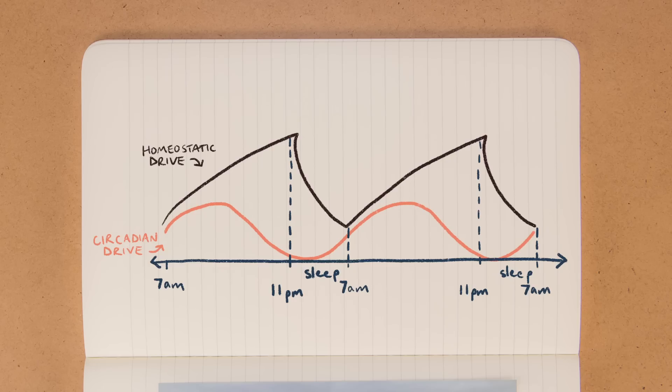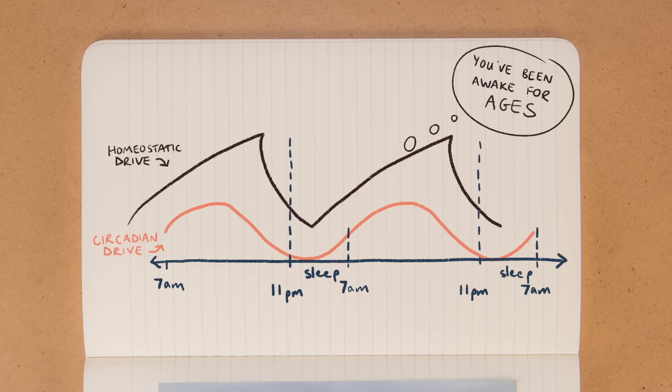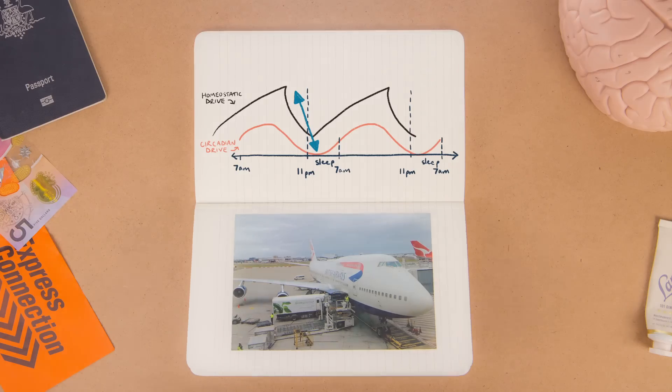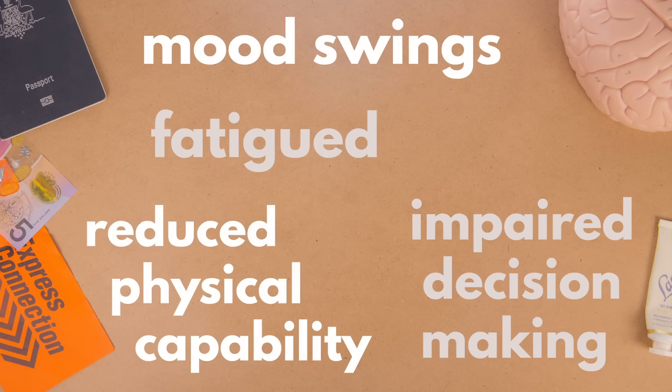Say you shift five time zones, like New York to London. Your homeostatic drive is saying you've been awake for ages, so it's time to sleep. But your circadian clock is like, oh fun, it's only 7pm — it's definitely not bedtime yet. This disconnect between our homeostatic and circadian drives is why we can't sleep. Then we get fatigued and have mood swings and make questionable decisions and can't run as fast and have different bowel movements.